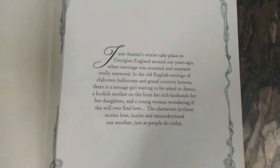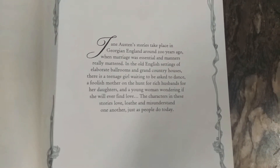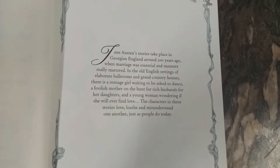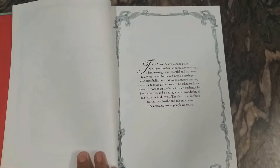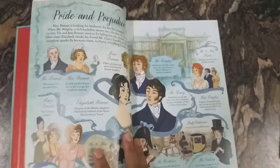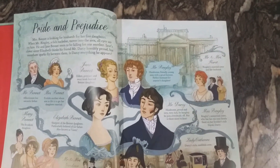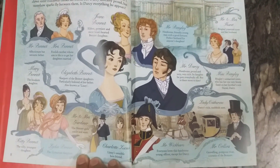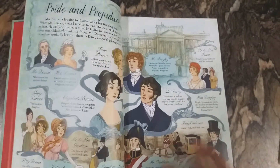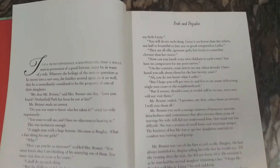They have given a small introduction about the stories, noting that all the stories usually take place in Georgian England around 200 years ago, where marriage was essential and manners really mattered — and we see women breaking those barriers. Here's the first story, Pride and Prejudice. Each story is given with a character introduction and pictures of them.